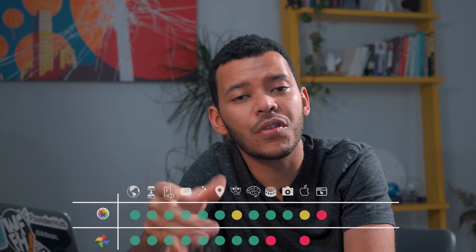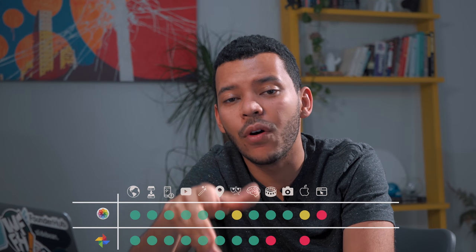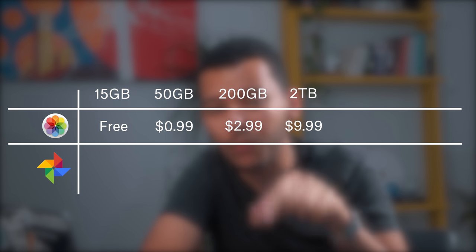Apple Photos is a paid product. There's a free version that gives you 5GB for free, but that's really only enough for a handful of pictures, and after that you need to go into a paid plan. Google does offer some free alternatives, and we'll look into those as we review Google Photos.